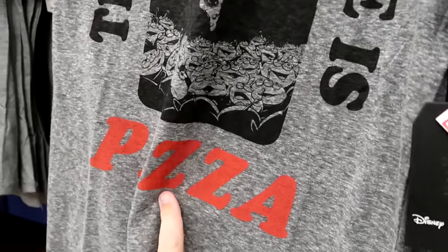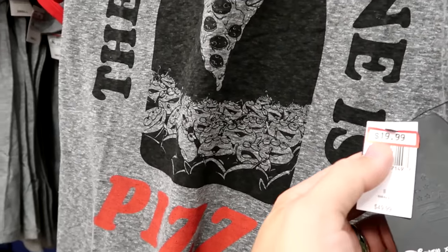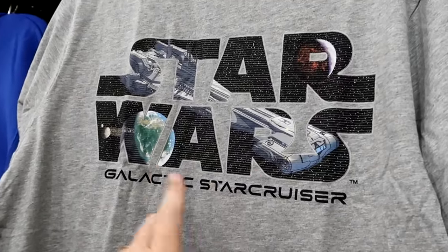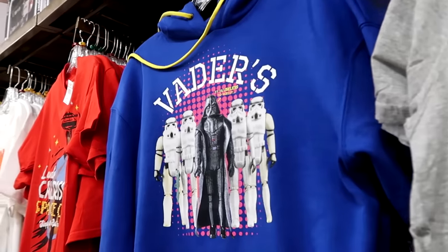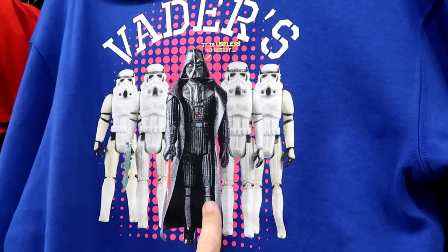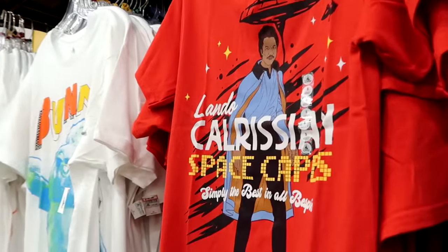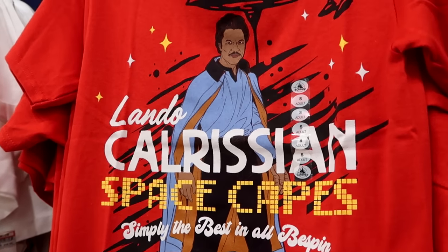There's a Disney Junk Food collaboration ringer tee that says The Chosen One with a pizza at the bottom — Pizza Planet, pepperoni pizza with all the Toy Story aliens — $20 from $50. They even have a Star Wars Galactic Star Cruiser t-shirt in a couple different sizes — starting to get Star Cruiser merchandise — $20 from $37. Up ahead are Vader's Security Services pullover hoodies with vintage action figure Darth Vader and Stormtroopers — $25 from $55. They still have Lando Calrissian space capes — Simply the Best in All of Bespin — $9.99.